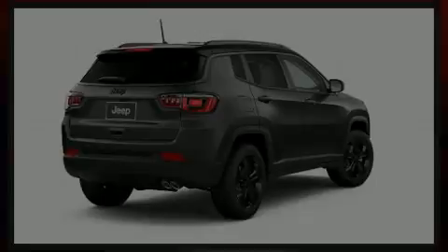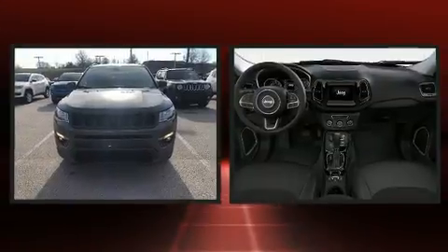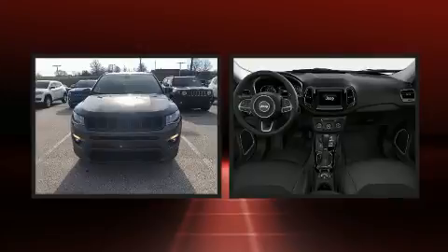Sensibility and practicality define the 2019 Jeep Compass. It features an automatic transmission, 4-wheel drive, and a 2.4-liter 4-cylinder engine.